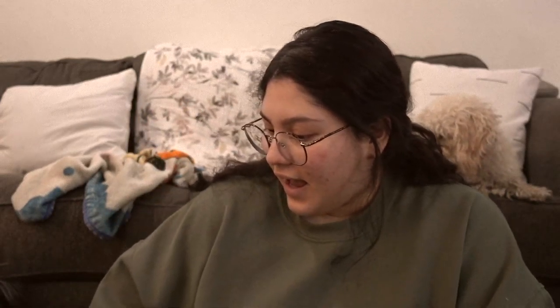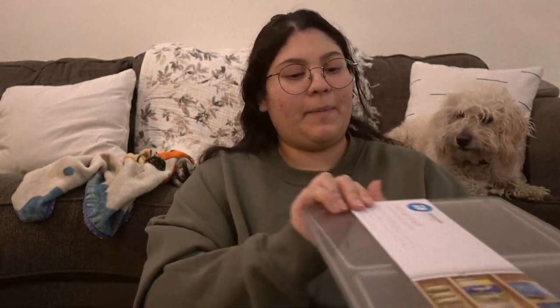She also got this napkin holder — it was $7.99, but it's cute. I kind of wish I got one for myself.